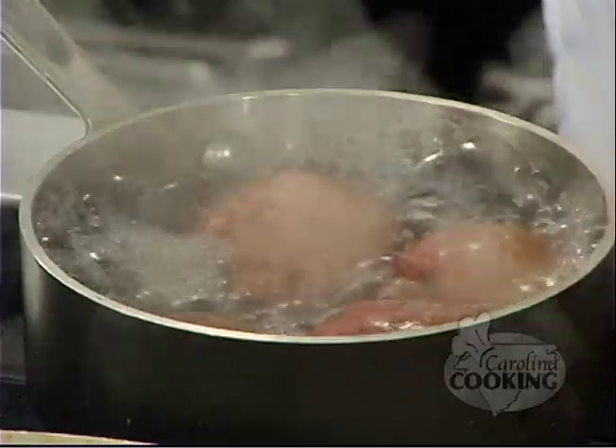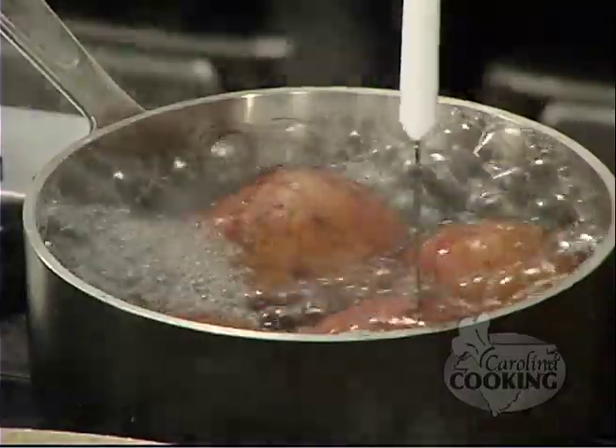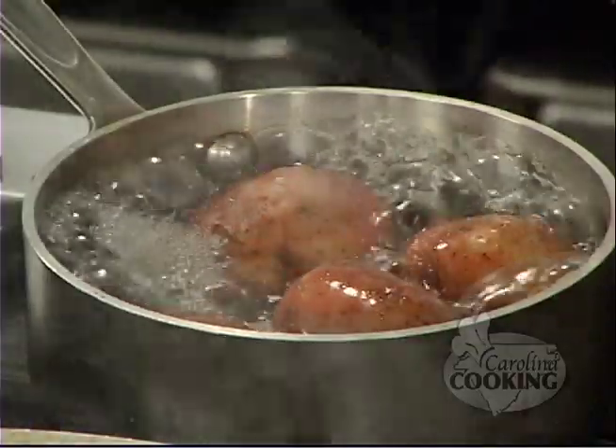Our potatoes are almost ready. How do we know when they're ready? You want them al dente — take a very small knife and poke it. If it goes in easy, they're ready; if not, they're not. It's all in the touch.